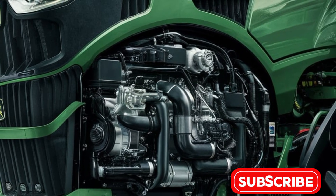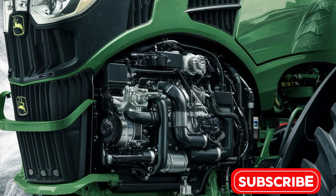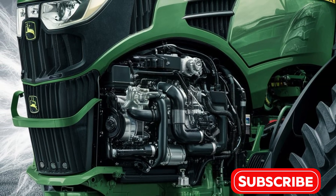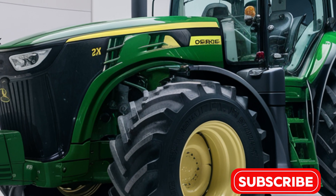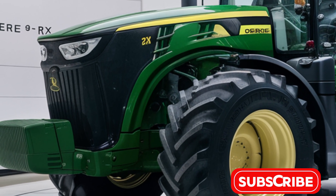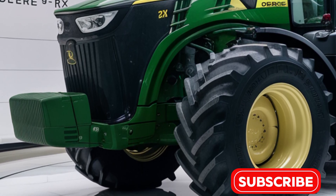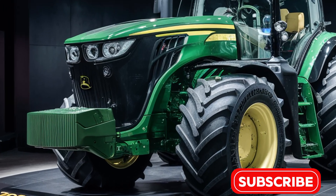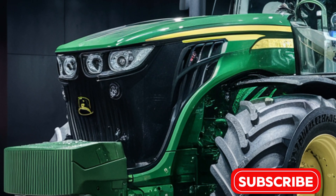One of the standout features of the 2025 9RX is its 4-track design. Unlike traditional wheel tractors, the 9RX's tracks offer superior traction and reduced soil compaction, which is crucial for maintaining soil health and crop yields. The tracks also provide a smoother ride even on uneven terrain, allowing for longer workdays with less operator fatigue.